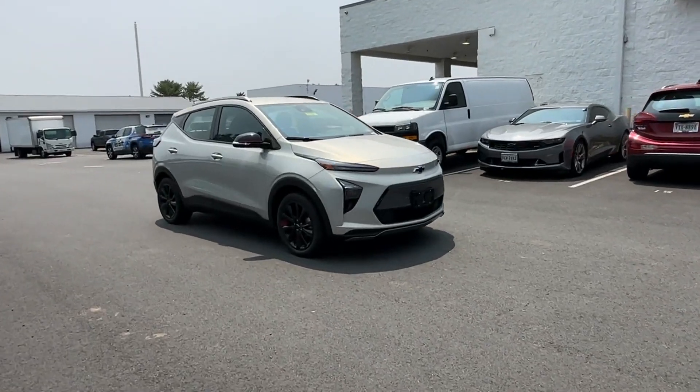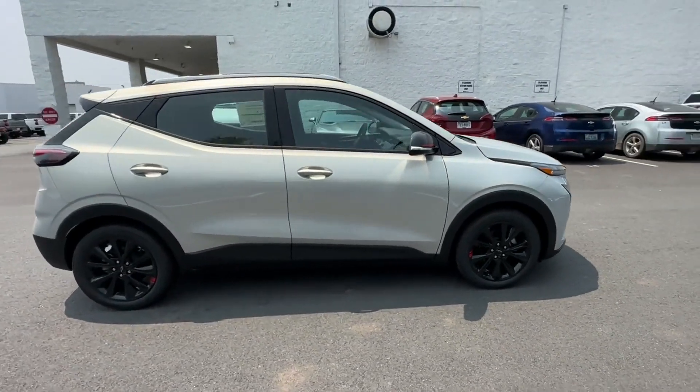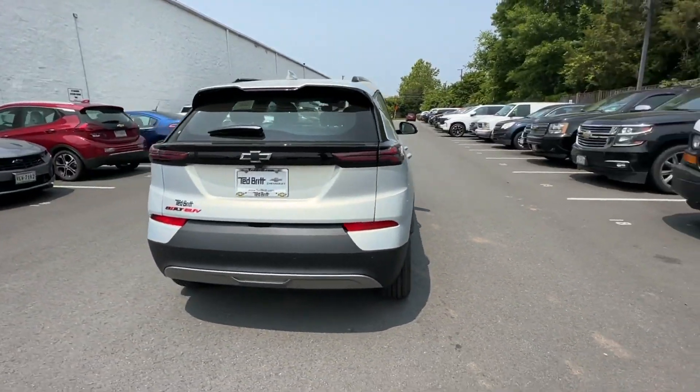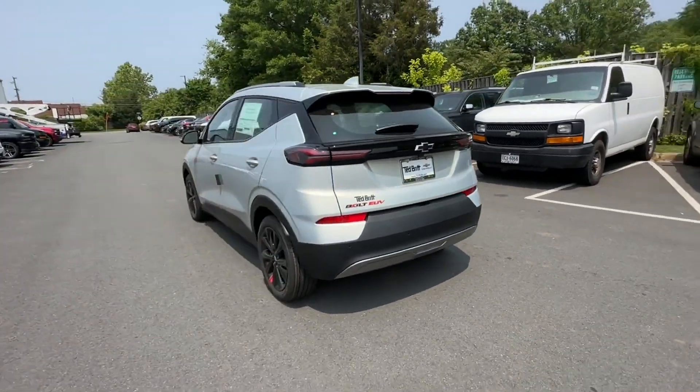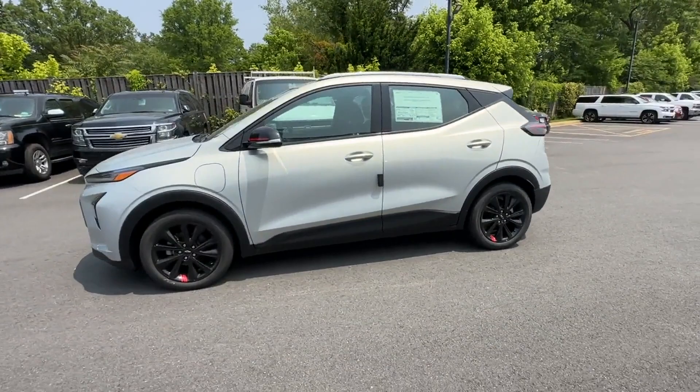2023 Chevrolet Bolt EUV. This SUV offers space as well as power and performance. You'll look forward to your commute every day with features such as Brake Assist, Keyless Entry, and Steering Wheel Audio Controls.